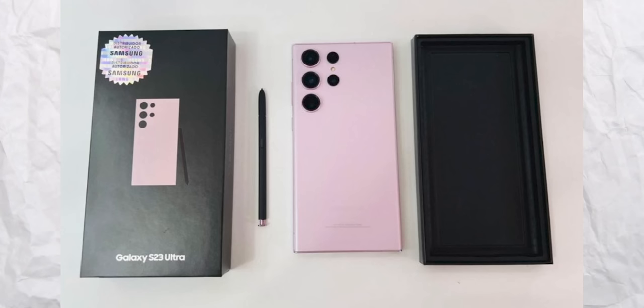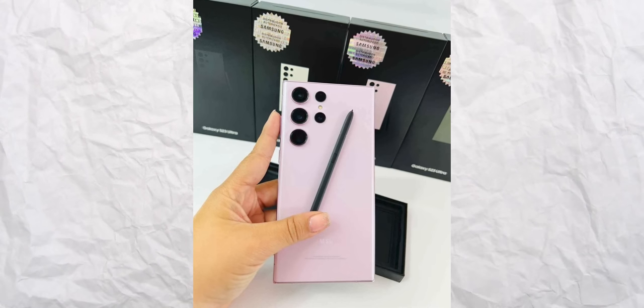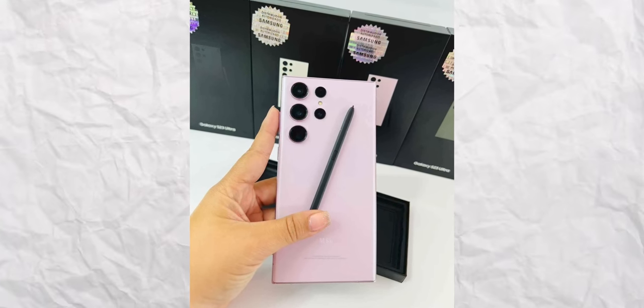It also confirms that the S Pen will not have the same color as the phone itself. The only matching thing is the button of the S Pen, and the rest is matte black irrespective of the color variant.